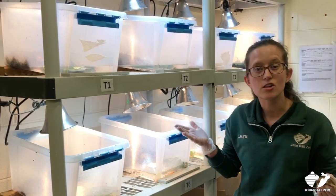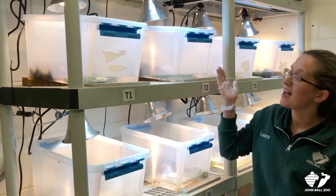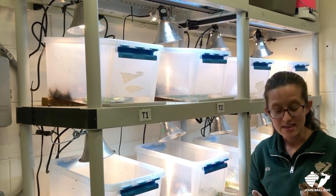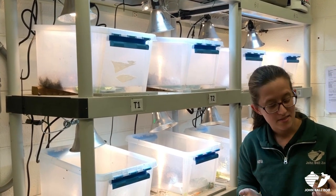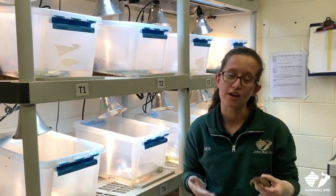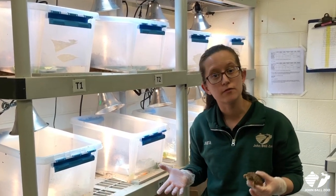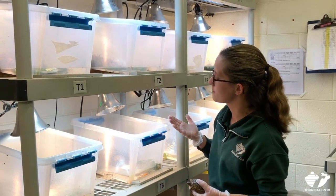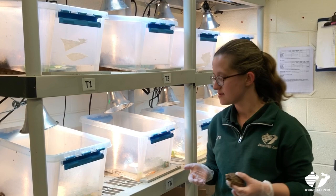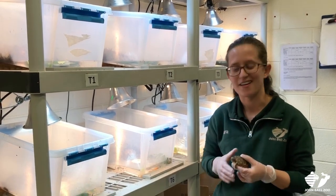These little guys live in these enclosures. They have specialized lighting to help their bones and shells grow nice and strong. They eat a special turtle diet, as well as things like earthworms and crickets, so that they know what wild food looks like. They also have some moss so they can burrow just like their wild counterparts, and they've got a nice little swimming area as well.